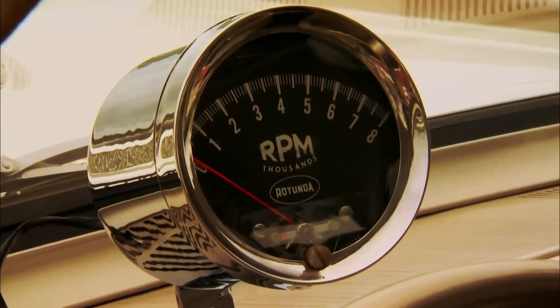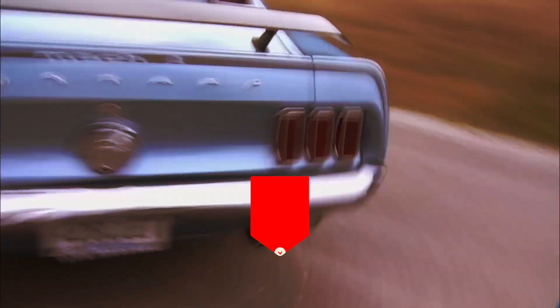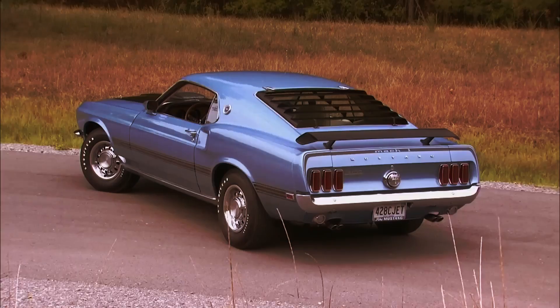What do you think of our list of the most iconic American V8 muscle wagons? Is there a legend we missed? Let us know in the comments, and don't forget to subscribe. Thanks for watching, and see you next time.